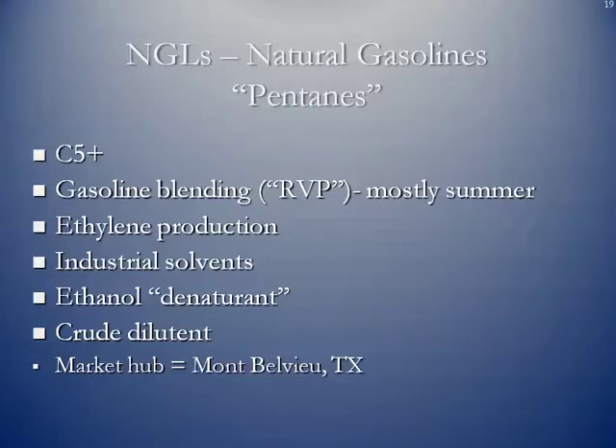C5 pluses are also used as a crude diluent — they can be used to dilute crude oil. For instance, in the western provinces, especially in Alberta, Canada, you have tar sands oil (also known as bitumen), which is extremely thick. Natural gasolines can be blended with this thick crude to make it thinner, allowing it to more easily ship through pipelines. Again, the biggest market hub for natural gasolines is Mont Belvieu, Texas.